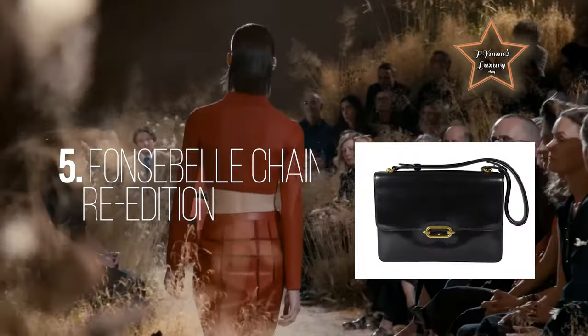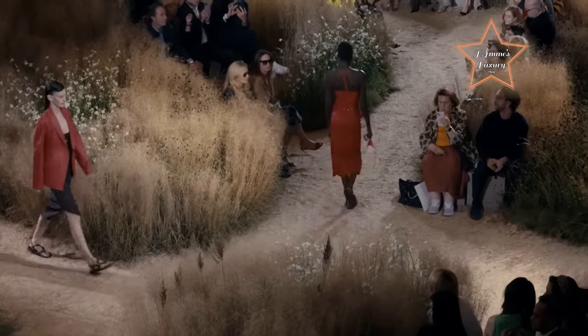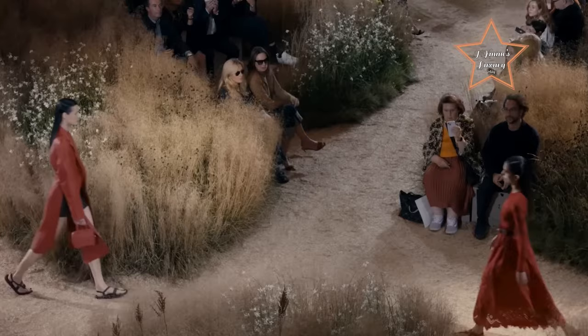Number 5: Fonzable Chain Re-Edition. Another re-edition from Hermès, the Fonzable Chain. The previous model featured a leather shoulder strap; however, this time the bag has been modernized with a chunky equestrian-inspired chain strap. Presented in box leather at the objects presentation.